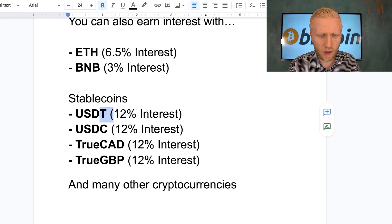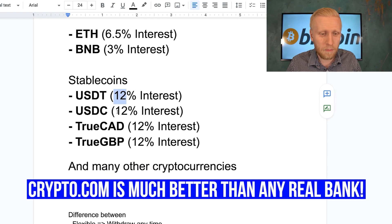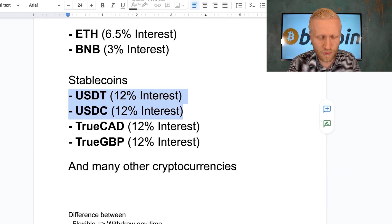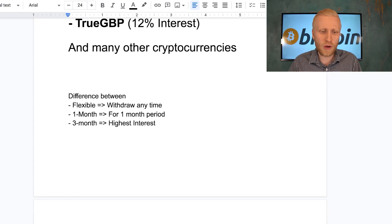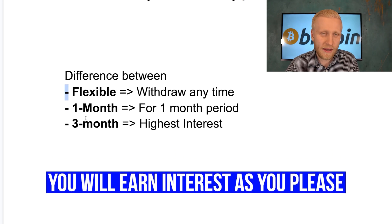Again, this is not financial advice — I simply show how this platform works and how I make money here. For stablecoins like USDT and USDC, which always have the value of one dollar, you can earn 12% interest instead of holding that money in a bank account. For Bitcoin I earn 6.5% interest. There's also a difference between flexible, one-month, and three-month terms. With flexible you can withdraw any time, but the interest is a little lower than with the locked terms.